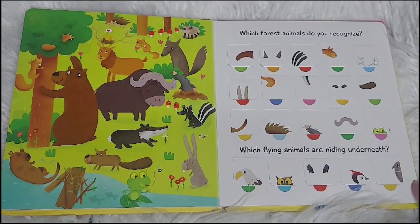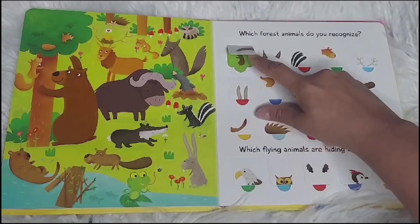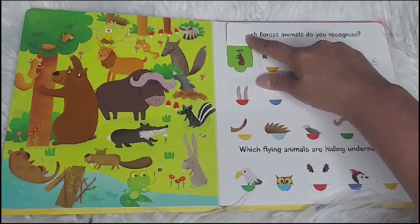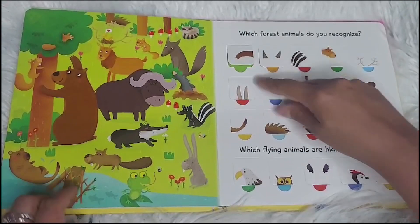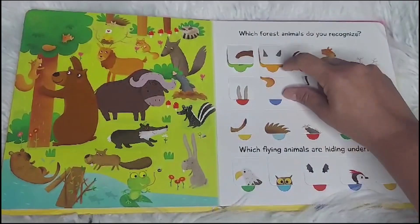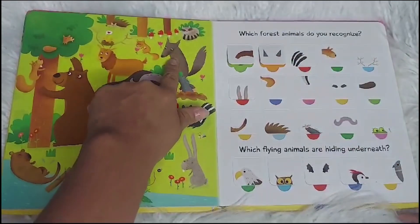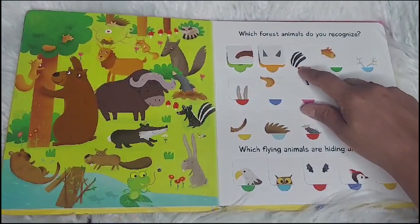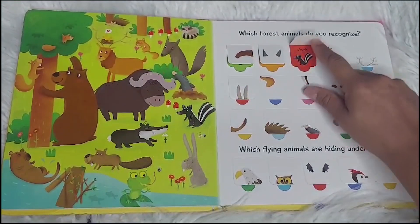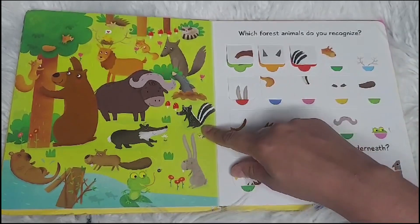Which forest animals do you recognize? Let's see. This one is a bear. Can you find the bear? Here he is. This one has wolf ears. Here he is. This looks like a tail from a skunk. Can you find the skunk? There it is.